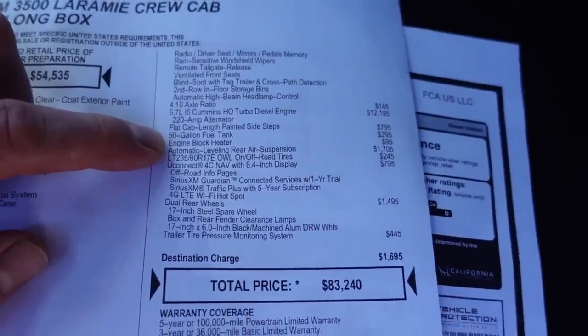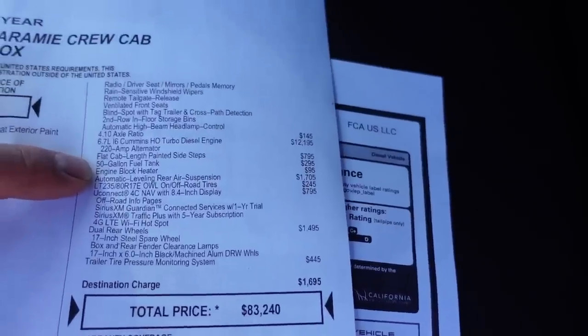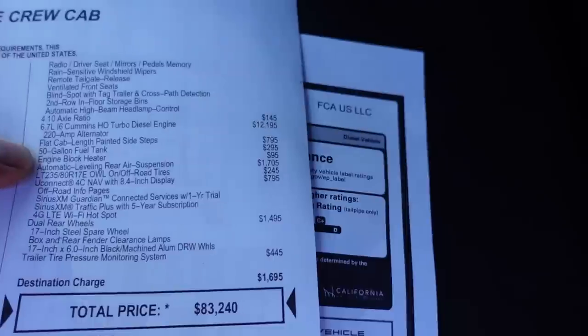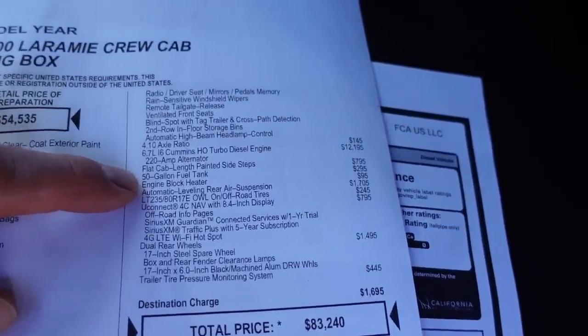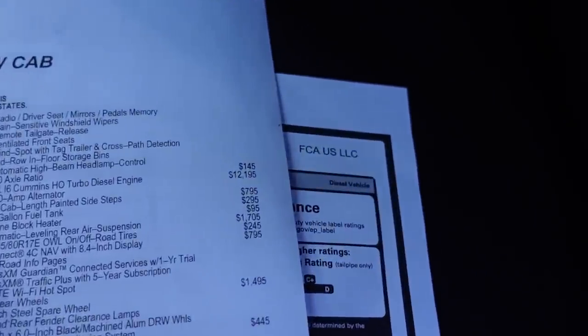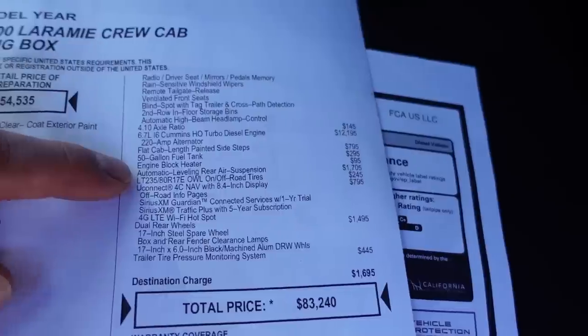The next option is an engine block heater. This one is really better for cold climates where your truck is parked outside and you want to warm it up so you're not using the glow plugs as much when starting in the mornings when it's cold. For about $95 to have that already done on the truck, it's definitely worth it.